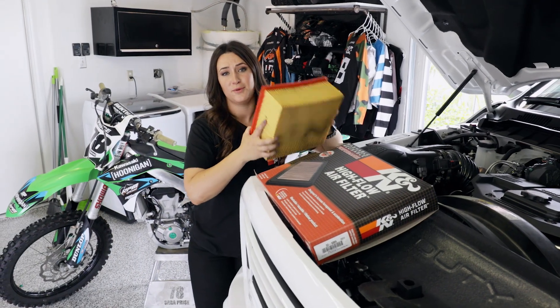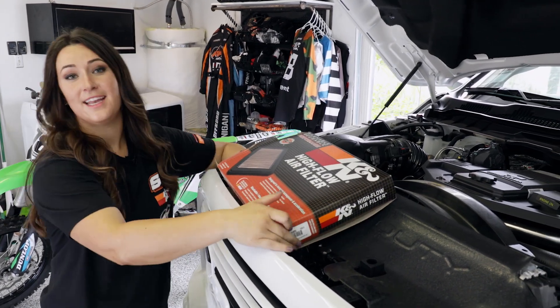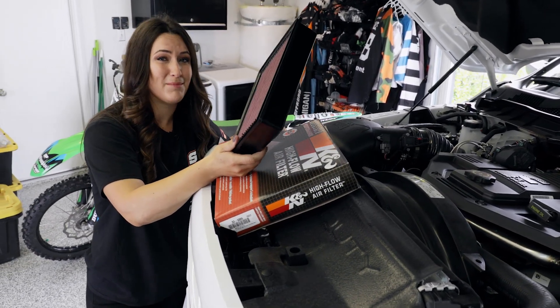With the stock air filter, when it gets dirty you gotta throw it out. But with a K&N filter, it's reusable, it's washable, and it's guaranteed for a million miles.